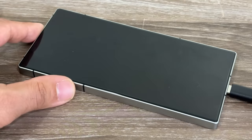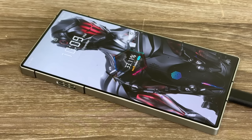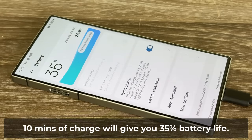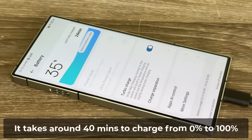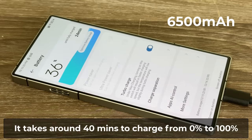When you plug in the charger you get a beautiful animation on the main screen showing you the exact percentage the phone is charging at, and you can see it is actually very fast. If you have a dead battery you can get up to 35% in 10 minutes, and to fully charge from 0 to 100 it only takes 40 minutes — impressive numbers, especially considering the battery is 6,500mAh on this Pro model.